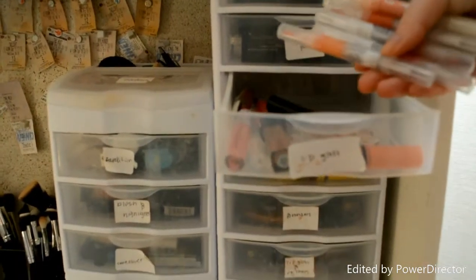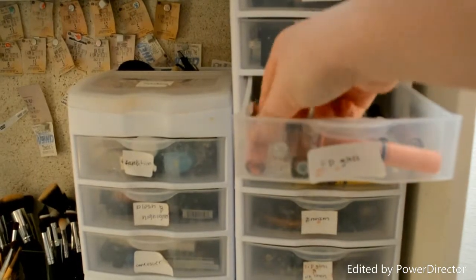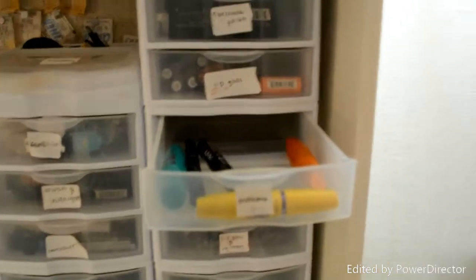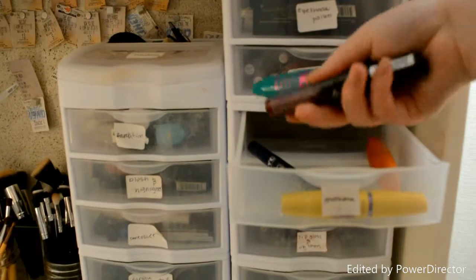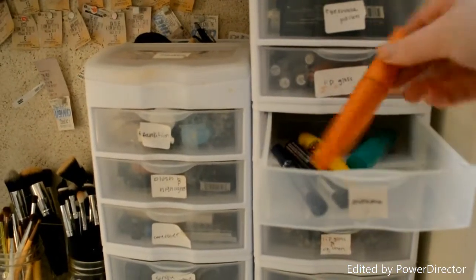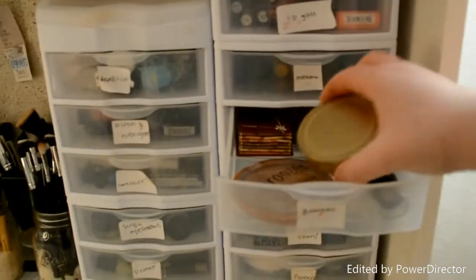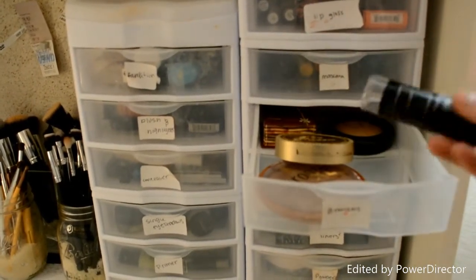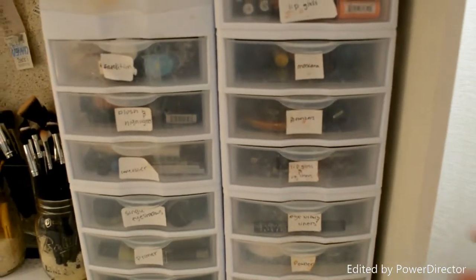These are just the lip glosses — the majority of mine are the Stila ones, and then I have some NYX Butter glosses and some Tarte ones. This is just my mascara drawer, and in here I have a NYX Waterproof one, the Maybelline Colossal, and CoverGirl. And then here are my bronzers: I have a Too Faced, MAC, Hoola, Milani, and then a Maybelline Fit Me foundation stick in a darker shade that I use as a bronzer.